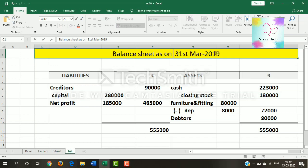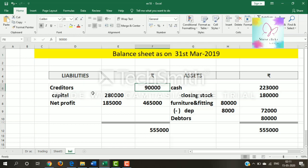Balance sheet as on 31st March 2019. Liabilities: sundry creditors 90,000; capital 2,80,000 plus net profit 1,85,000 equals 4,65,000. Total liabilities: 5,55,000. Assets: cash 1,23,000, closing stock, furniture and fittings 80,000 less depreciation 8,000 equals 72,000, and sundry debtors 80,000. Total assets: 5,55,000.